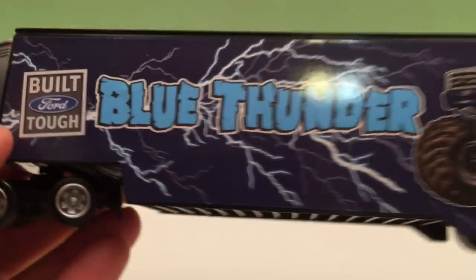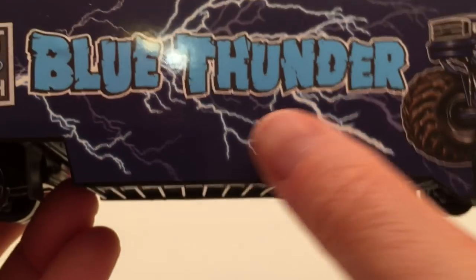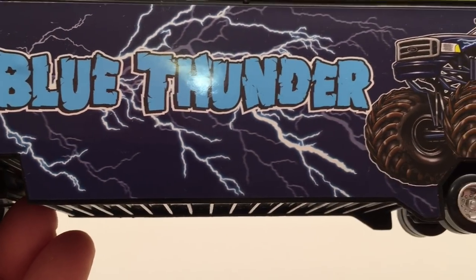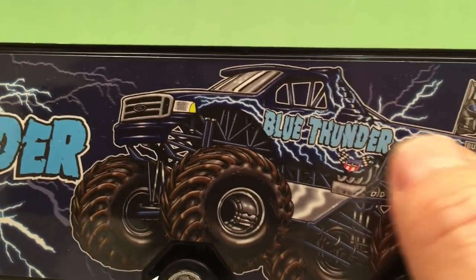Then we got the trailer, and the look of the trailer is pretty cool too, isn't it? Classic looking — look at the colors. Blue Thunder, all the lightning bolts just like on the real truck, and there's a picture of the monster truck itself.